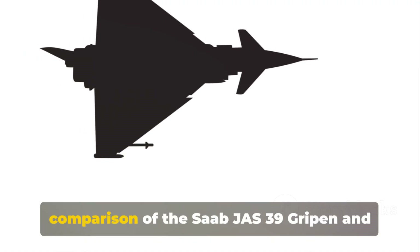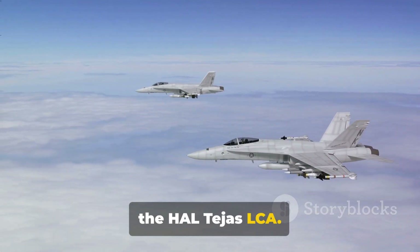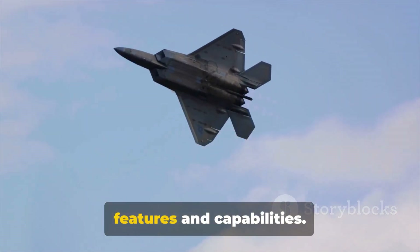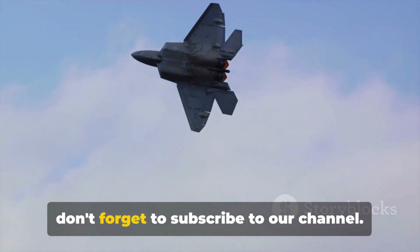And there you have it — a detailed comparison of the Saab JS-39 Gripen and the HAL Tejas LCA. The world of aviation is filled with such marvels, each with their own unique features and capabilities. Stay tuned for more such comparisons and don't forget to subscribe.